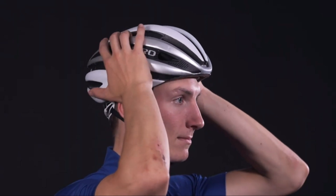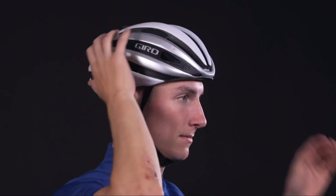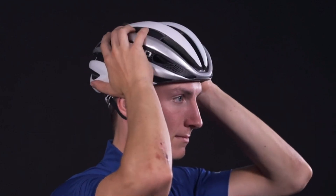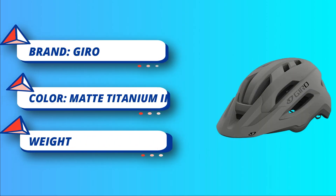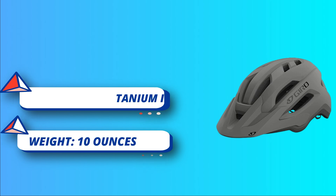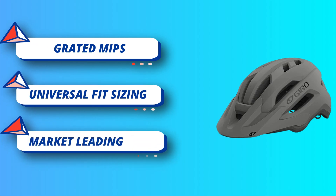Rugged in-mold construction. Universal Fit Sizing — get the right fit straight out of the box. The Gyro Fixture 2 MIPS is a versatile mountain bike helmet designed for men, women, kids, and adults. It features MIPS — multi-directional impact protection system technology — which helps reduce rotational forces during an impact, offering enhanced protection for your head.